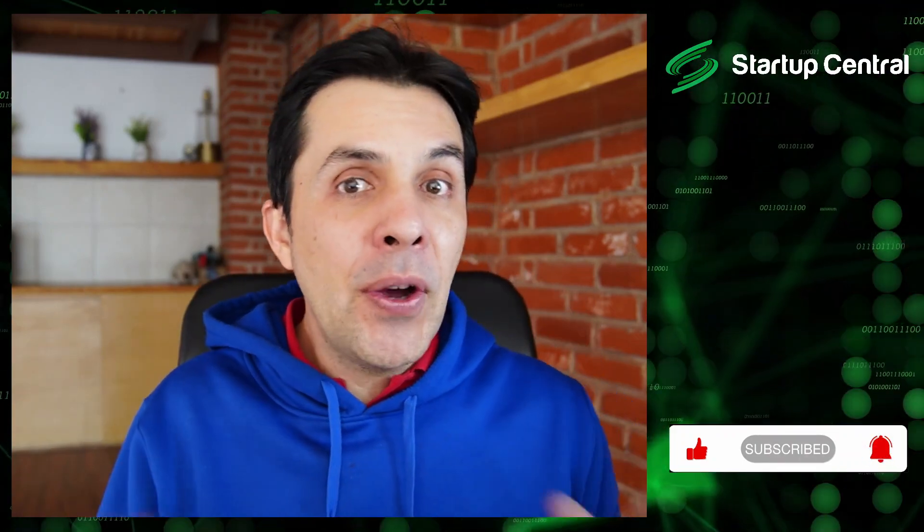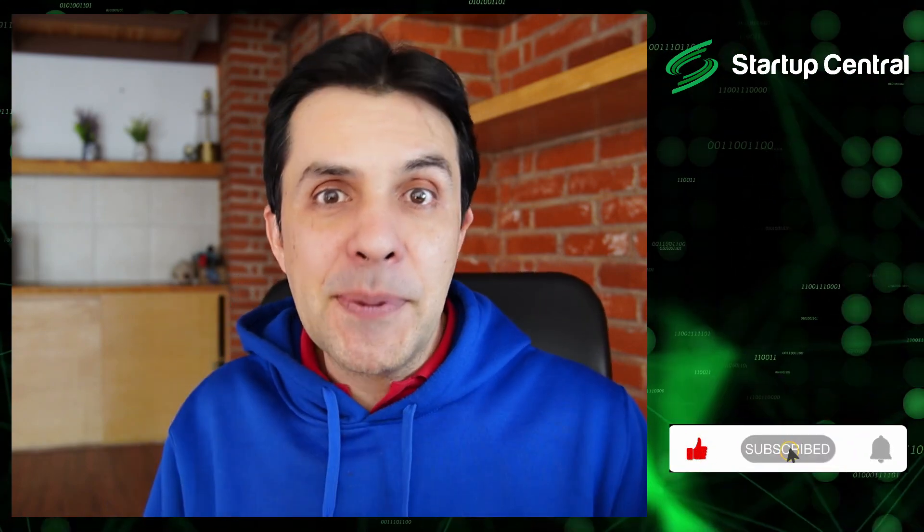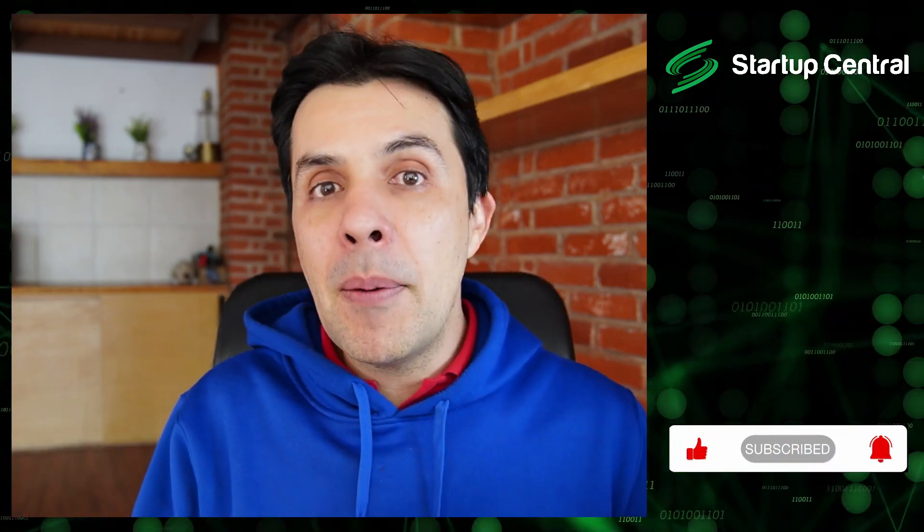Hey guys, welcome back to Startup Central. Today we're going to be discussing a new airdrop by Polyhedra, and specifically we're going to be discussing how to get the 1 million Polyhedra airdrop by Binance.